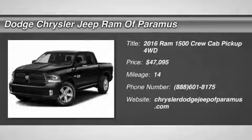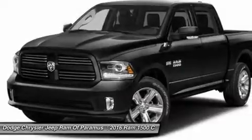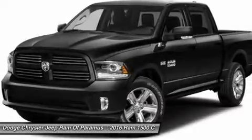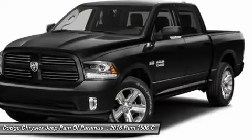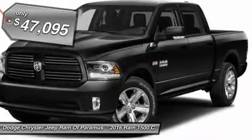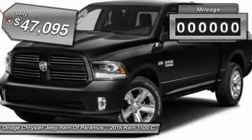In 2016, the Dodge Ram 1500 went against the Chevrolet Silverado, Ford F-150, and Toyota Tundra, which are all excellent trucks in their own right. The Ram took home the prize for its well-rounded strengths and is priced below $50,000.